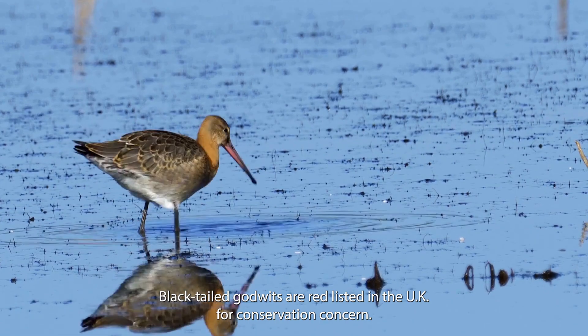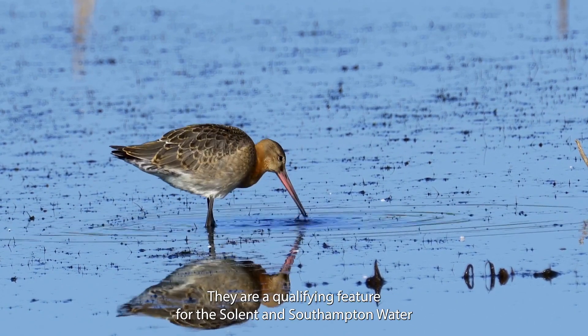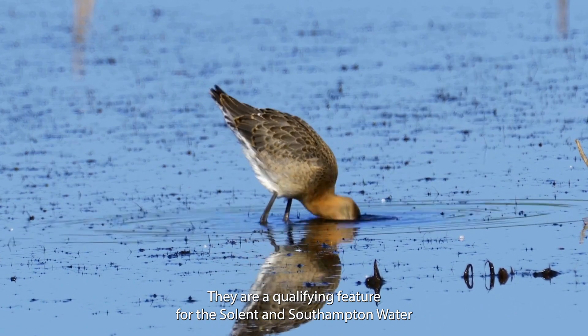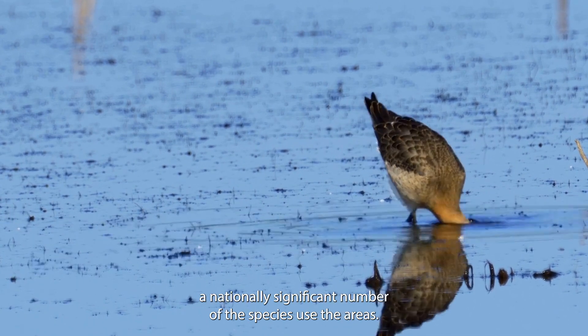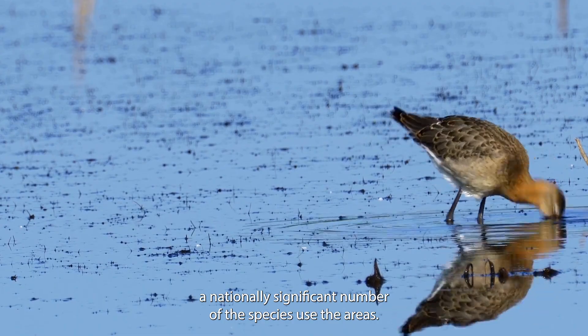Black-tailed godwits are red listed in the UK for conservation concern. They are a qualifying feature for the Solent and Southampton Water and Portsmouth Harbour special protection areas, meaning a nationally significant number of the species use these areas.